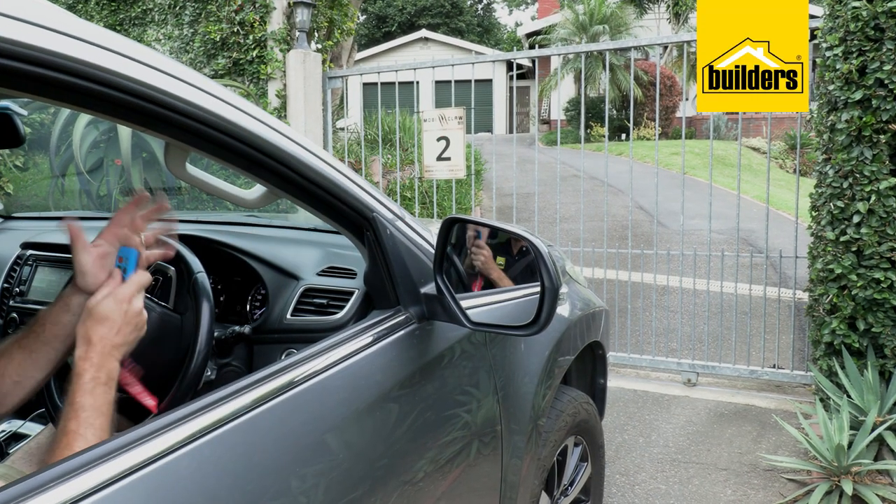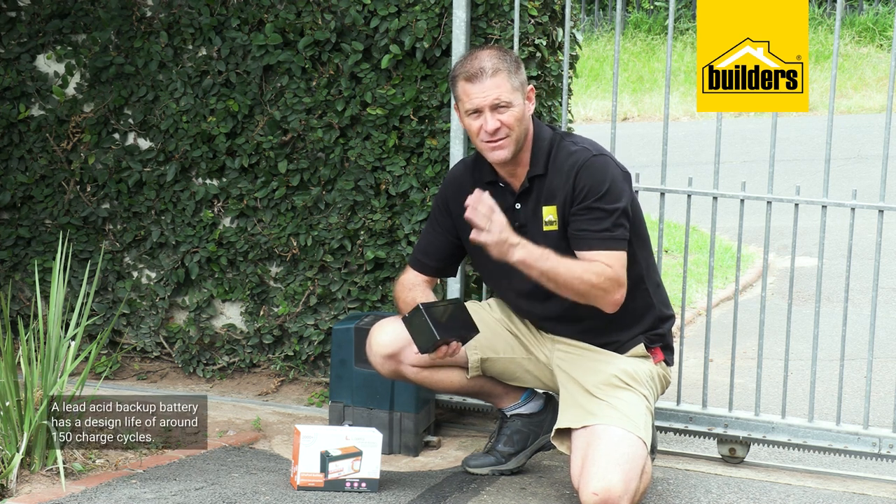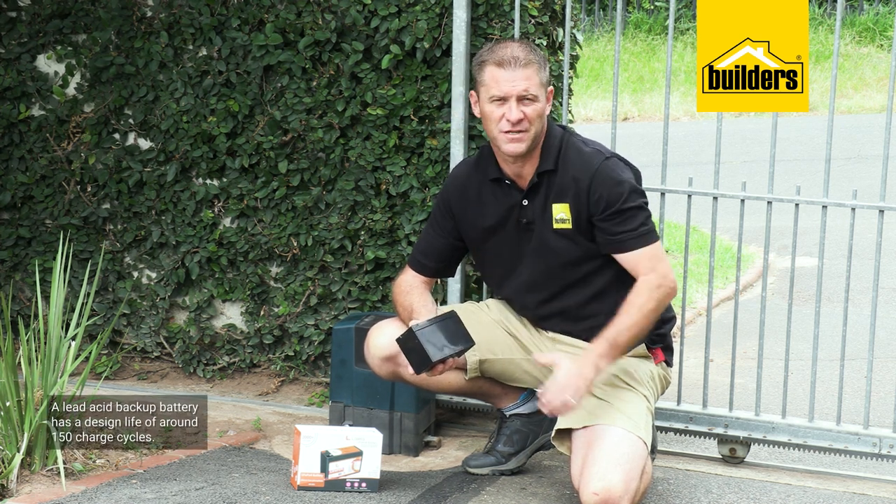First we need to understand that this lead-acid backup battery has a design life of around 150 charge cycles, and was never intended for the regular power outages we're currently experiencing with load shedding.